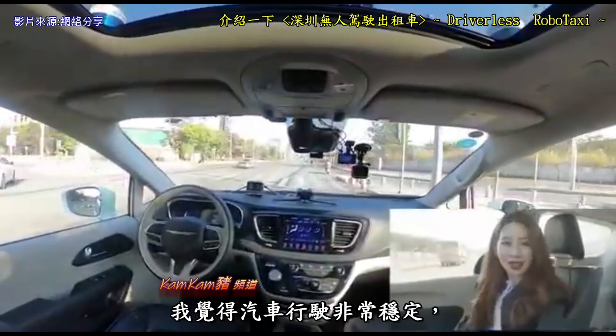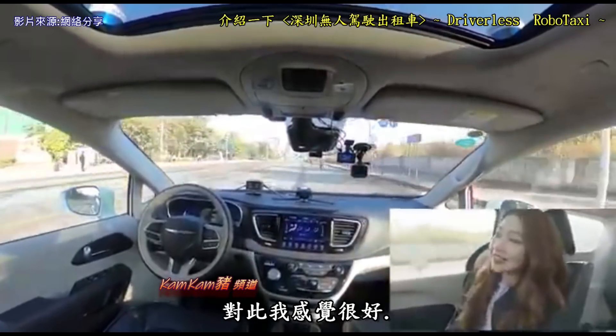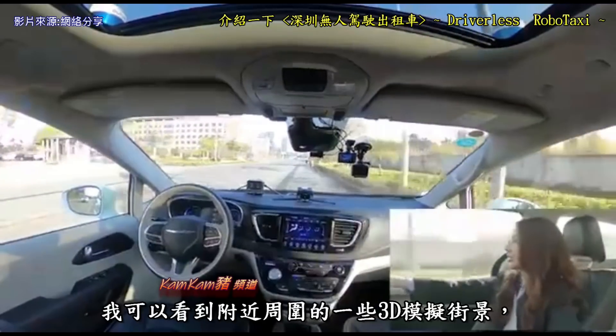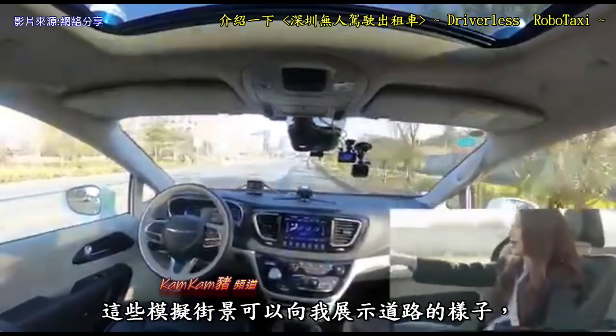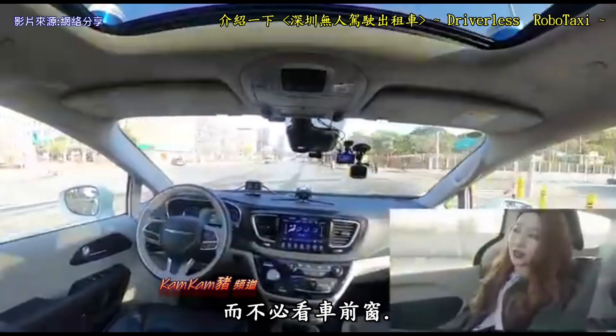I feel like the car is driving really stably, and I have a good feeling about this. Through the screen, I can actually see some 3D models of nearby surroundings that show me what the road looks like without having to look at the front window.